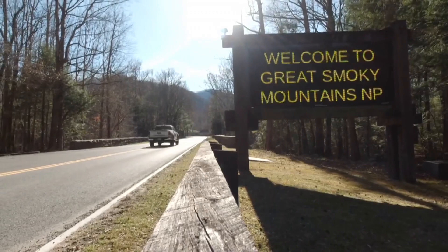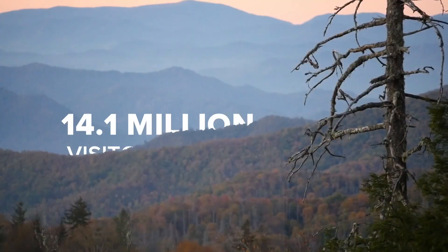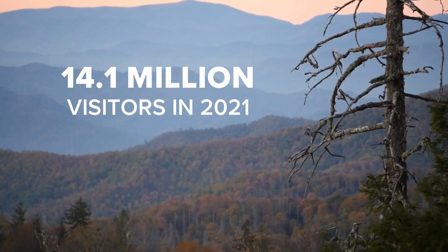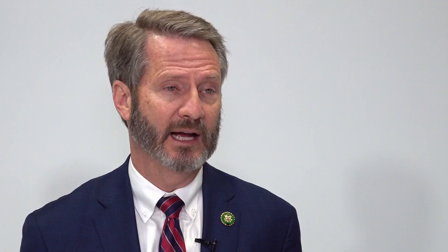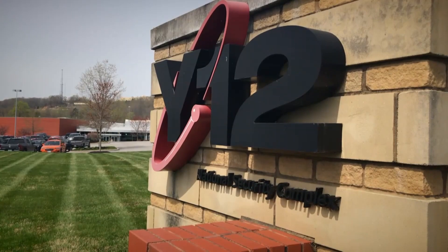Congressman Tim Burchett doesn't like the idea of being tracked in the most visited national park. In 2021, 14.1 million people visited the Smoky Mountains. I've heard of this at some of our so-called top secret facilities where national secrets are kept and things like that — not in a park. That, to me, is beyond belief.